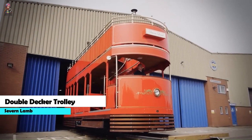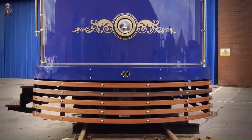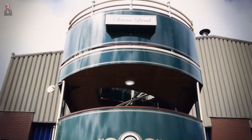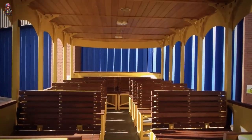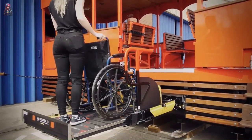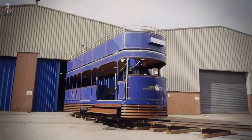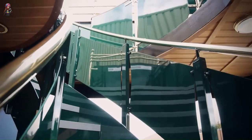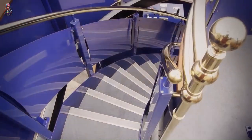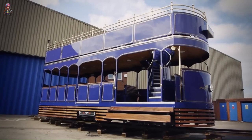The Severn Lamb Double Decker Trolley combines the timeless charm of history with cutting-edge technology, making it a standout attraction in any city, shopping center, or tourist spot. Crafted with meticulous care, it blends classic elements like hard-wearing wood and brass with modern touches like LED exterior lighting. Powered by proven electrical technology, it seats 50 to 70 passengers, with a maximum speed of 16 kilometers per hour — designed for comfort, safety, and style.